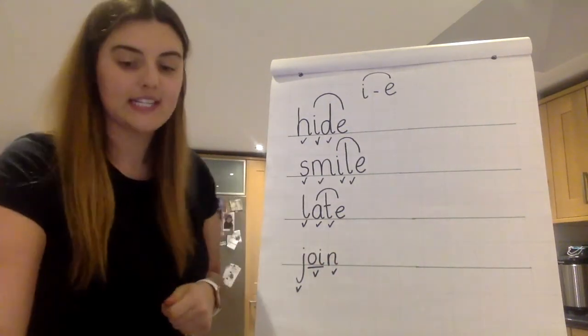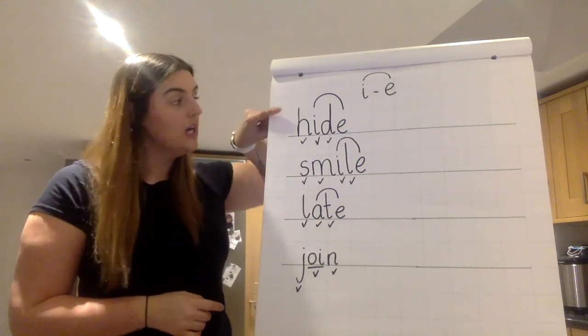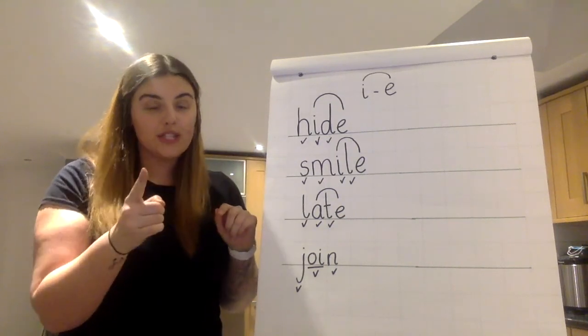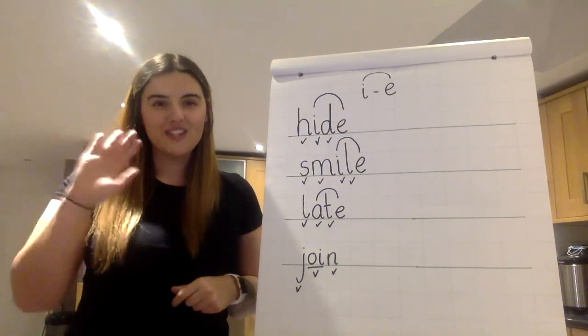Great phonics today. As always, I would like you to have a go at writing two sentences — one with hide and one with smile. Say your sentence to your grown-up and then have a go at writing it. See you soon, everybody.